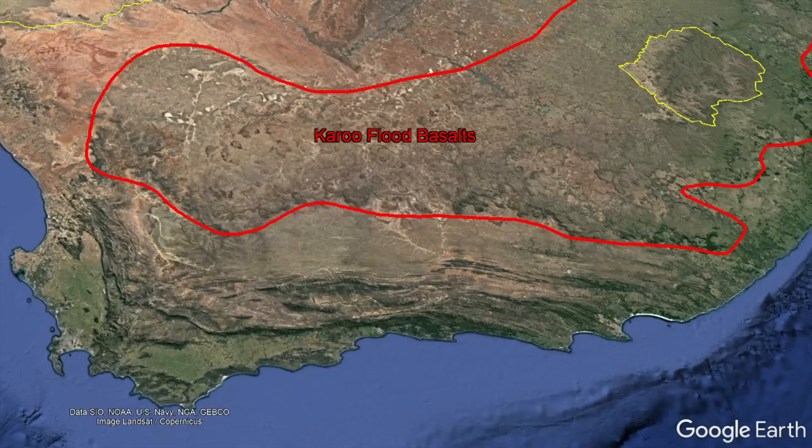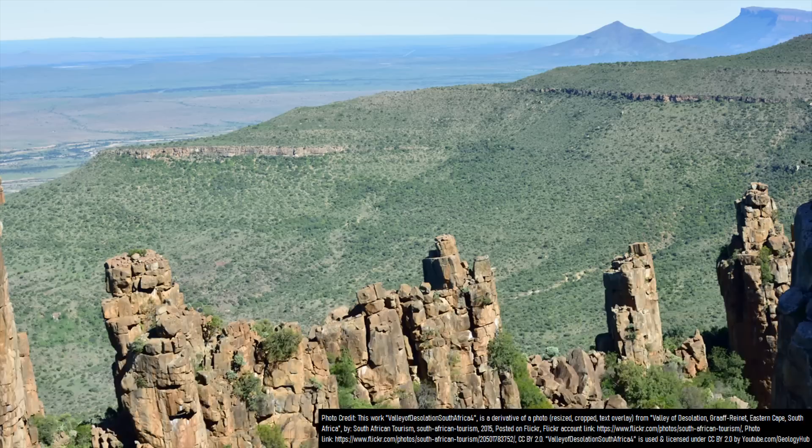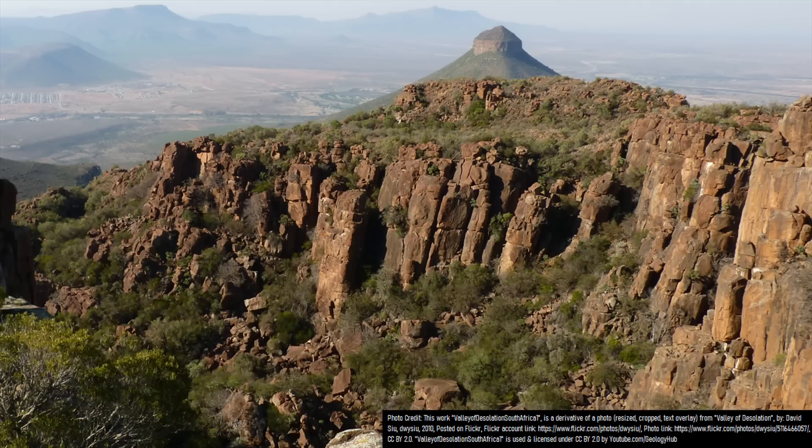What had just formed were the Karoo flood basalts, which also erupted in what is now Namibia, Botswana, and Zimbabwe, along with the Falkland Islands and eastern Antarctica. However, due to erosion over the next more than 100 million years, some of these flood basalt related rocks would go on to form a spectacular array of rock pillars.